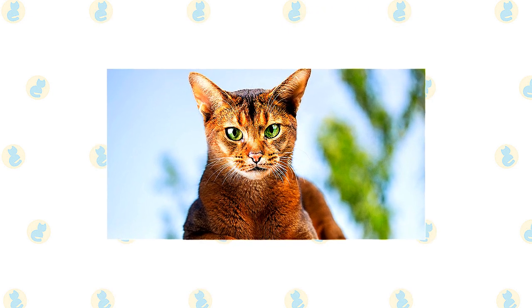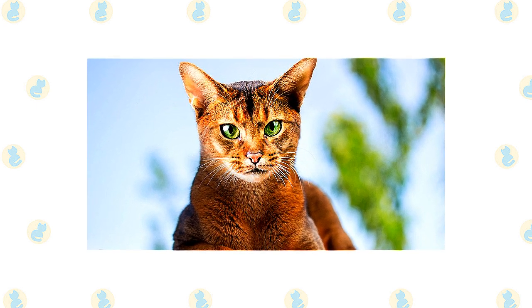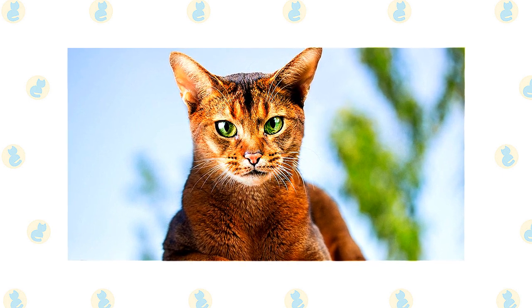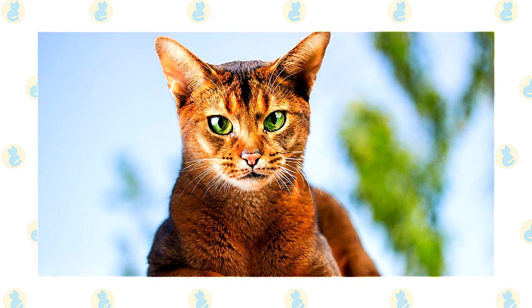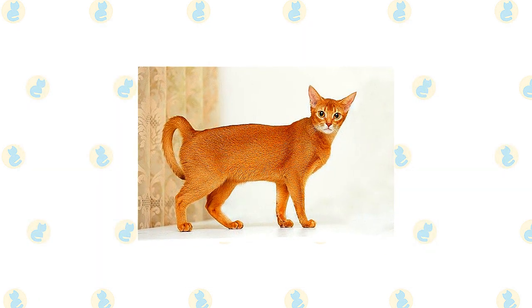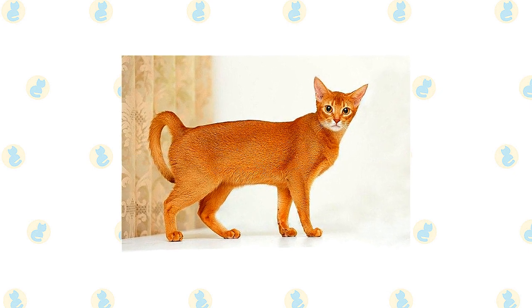Large, almond-shaped eyes of gold or green express interest in everything they see. On the face, dark lines may extend from the eyes and brows. The muscular body is graceful and athletic. It falls into a middle ground between the stocky body of a breed such as the Persian, and the long, svelte body of an oriental breed such as the Siamese. The body is supported by slim, fine-boned legs atop small, oval, compact paws.